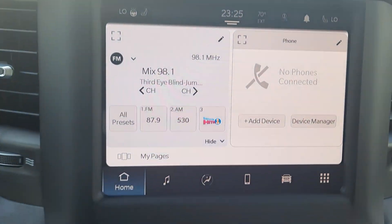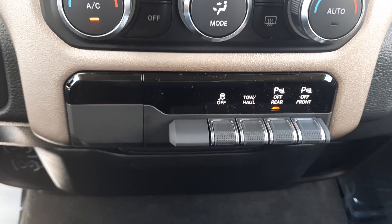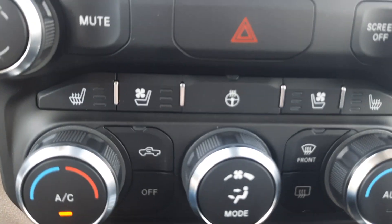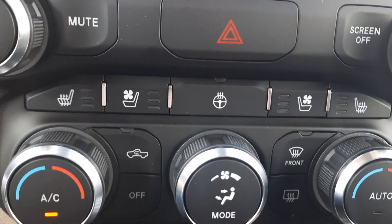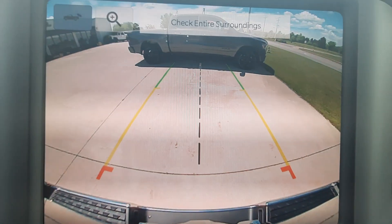Center stack. Heated and cooled front seats, heated steering wheel, and backup camera.